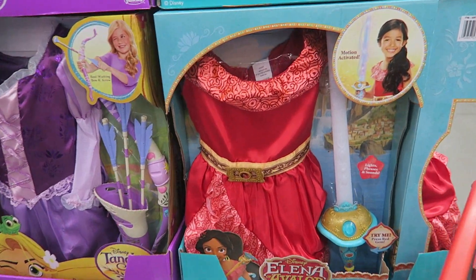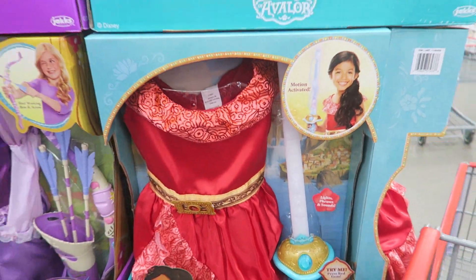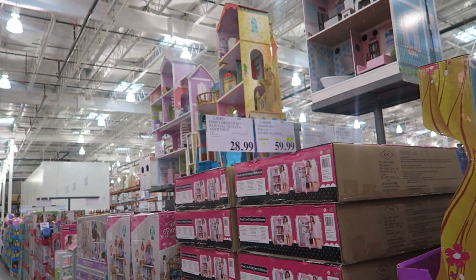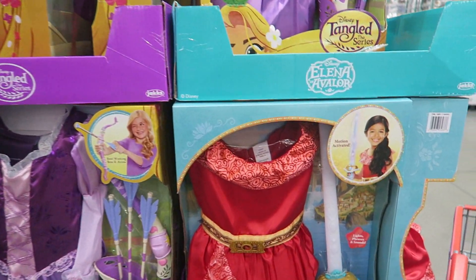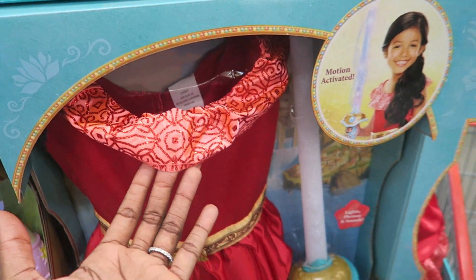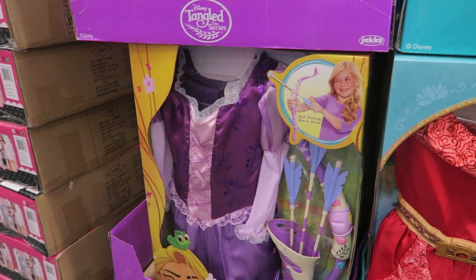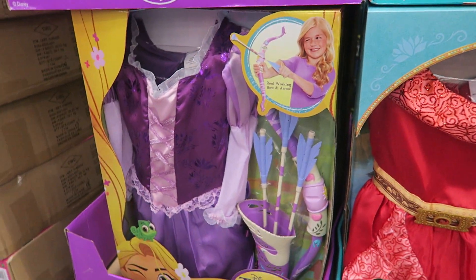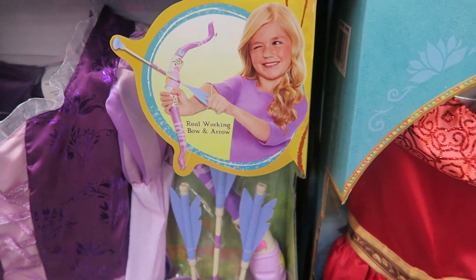They have a Disney Dress-Up Set — you can get either Rapunzel or Elena. It's $28.99 here at Costco. I couldn't find an exact match, but I know the dresses alone at Target are $19.99. If I were getting one for my girls I'd get two Rapunzels so they don't argue, and I think they'd really love the bow and arrow included.